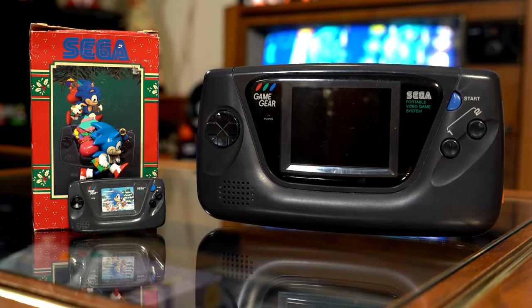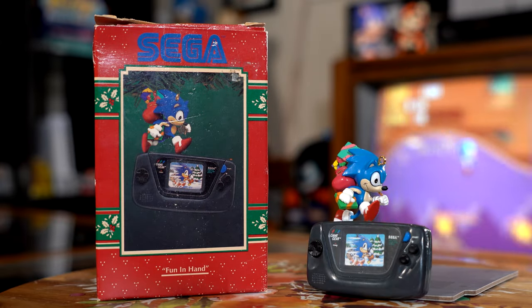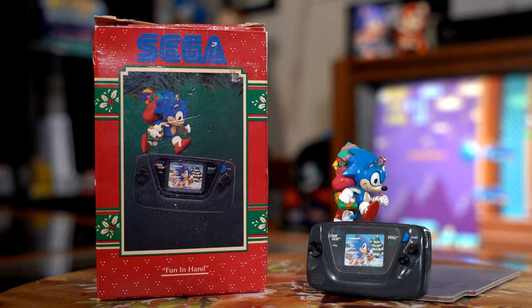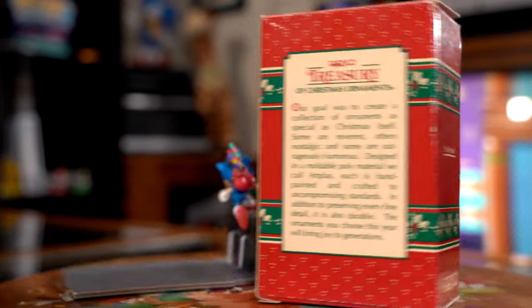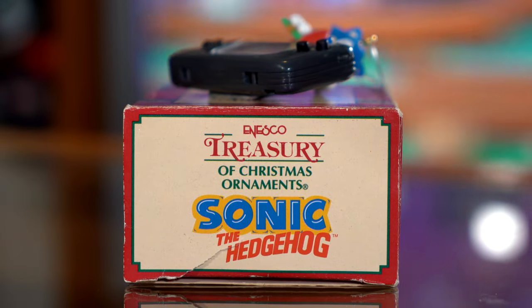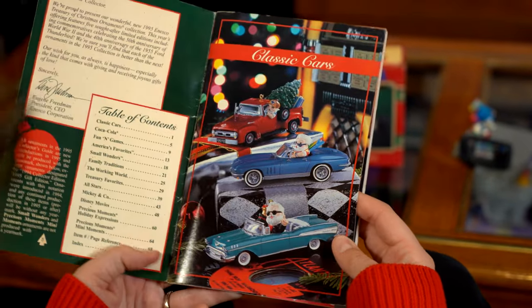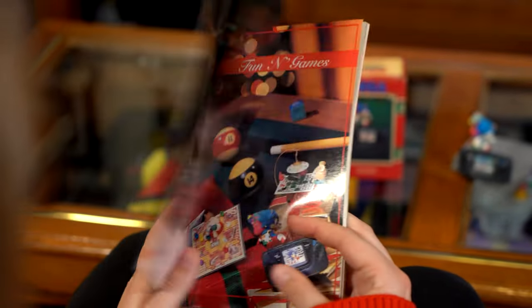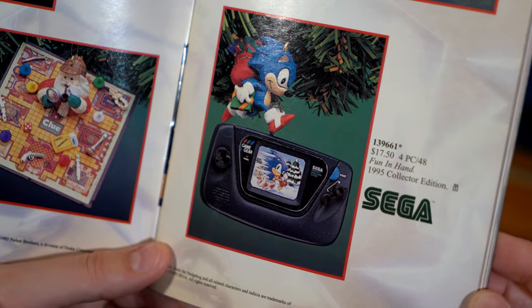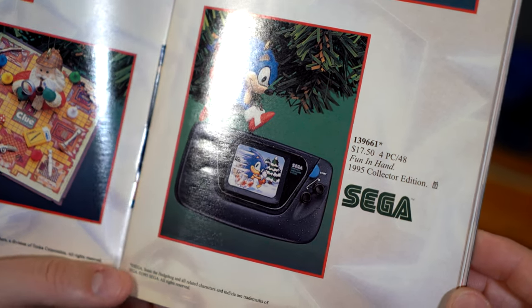Here's a side-by-side with an actual Game Gear console for comparison. As expected, the front of the box shows a picture of the ornament inside, with the name of the ornament, Fun in Hand, on the side. This name is obviously an homage to the Game Gear being a fun handheld video game console. This ornament really is a gorgeous slice of its time. Here it is featured in the 1995 Enesco Treasury of Christmas Ornaments collector's guide. This ornament was also sold at JCPenney stores during that holiday season for a price tag of $17.50. Adjusted for inflation, that would be about $30 nowadays.